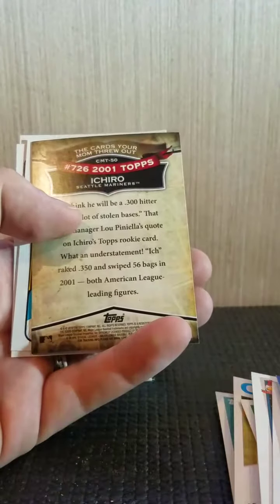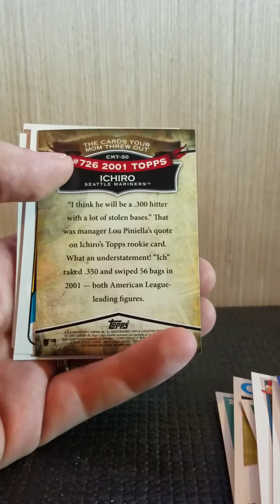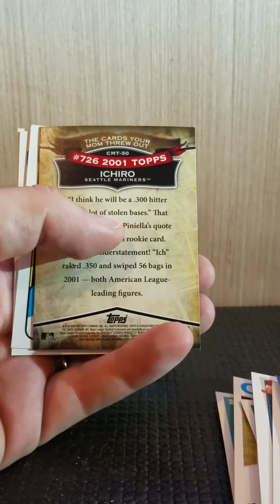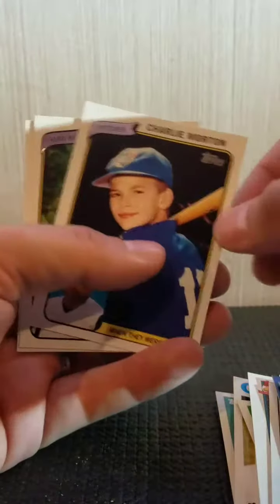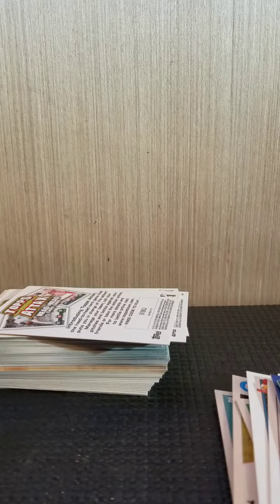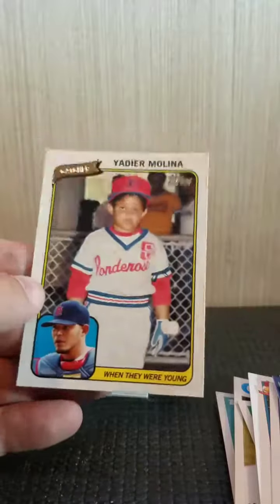They've all got 'The Card Your Mom Threw Out' on them — I think this is part of the sweepstakes deal where you send off for these cards. There's a 'When They Were Young' set. Here's a few of them: Charlie Morton, Gordon Beckham, and look at Yadi — that's cool. There are a lot more of those in there.